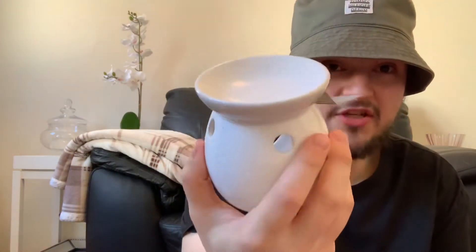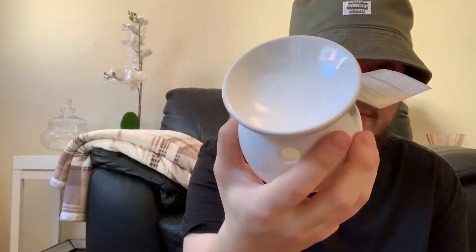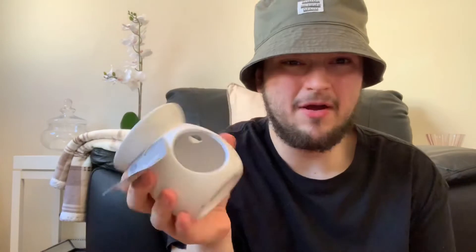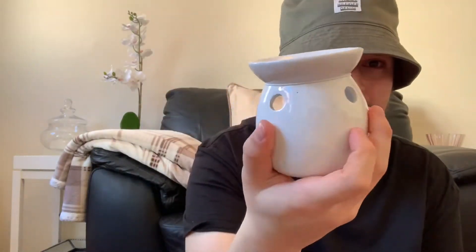Another thing down the homeware section that I picked up is this oil burner — just this plain one to burn the wax melts on and everything. Nothing really much to say about an oil burner, guys. It just has a little pattern going around the sides of it.